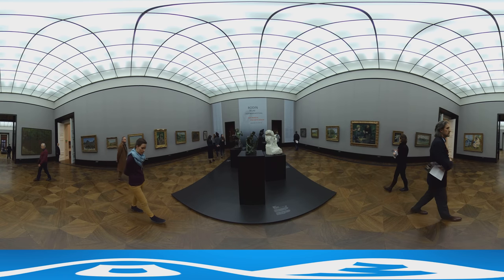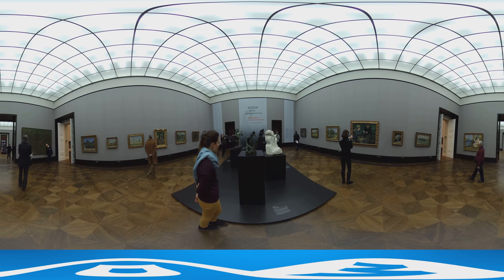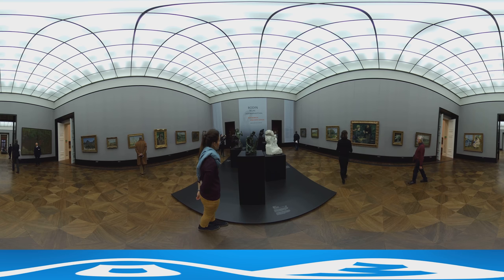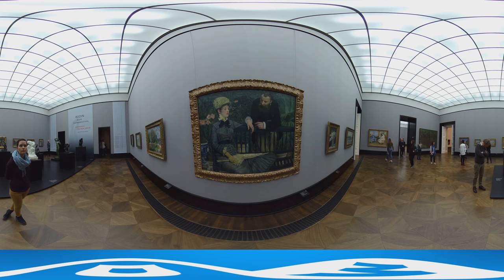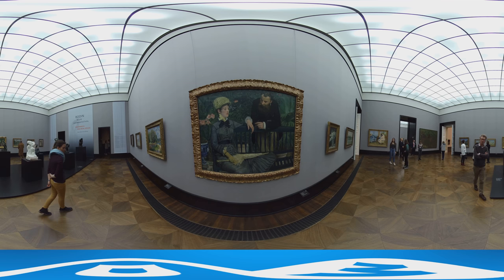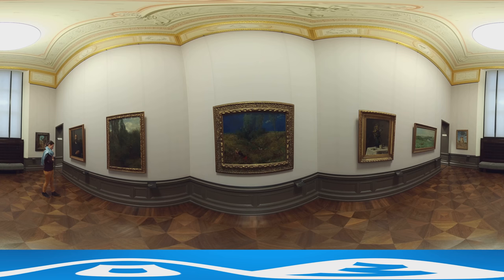The Alte Nationalgalerie displays paintings and sculptures representative of the major art movements of the 19th century. Among them you'll find the Impressionists on the second floor — particularly well known is the Winter Garden by Édouard Manet. The third floor is dedicated to exhibiting art from the Romantic and Realist movements.